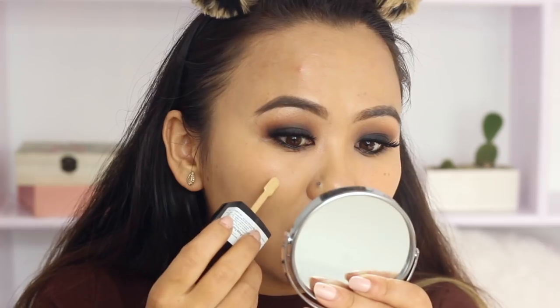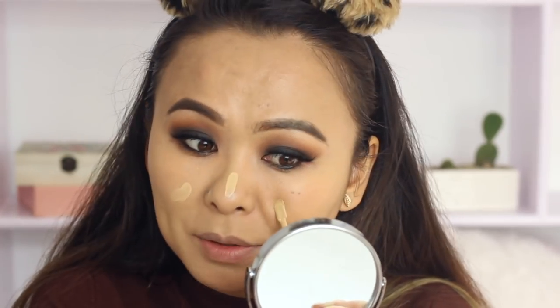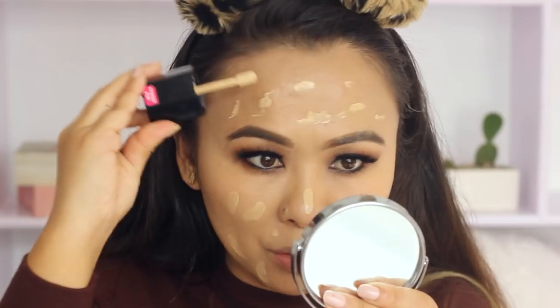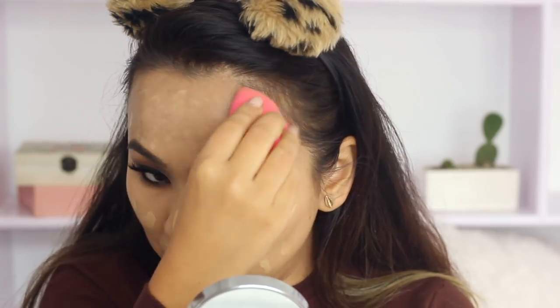Now I just want to see if this foundation is buildable and if it can give me more coverage. I'll be adding another layer but only to the areas where I need a little bit more coverage — not taking too much product. I'm going to blend that out with my beauty blender. That is two layers of the foundation on my skin, and as you can see the coverage is definitely buildable. You can totally layer up this foundation — the layers blend in really well together and it gives you more coverage. Right now the coverage is leaning more towards a full coverage finish.